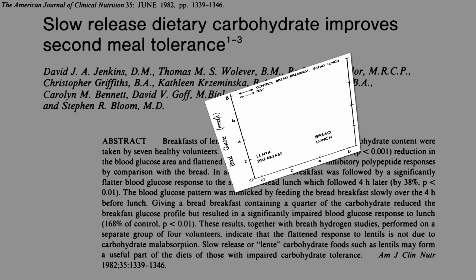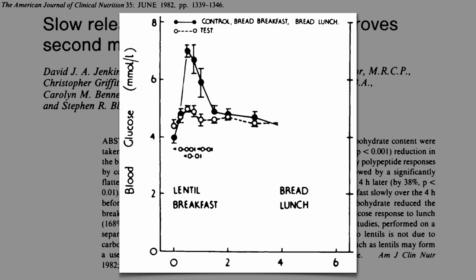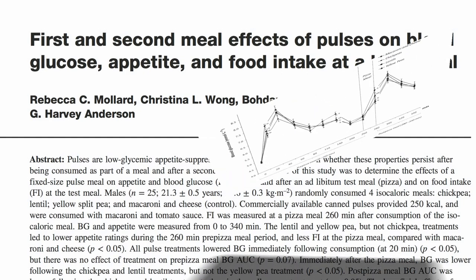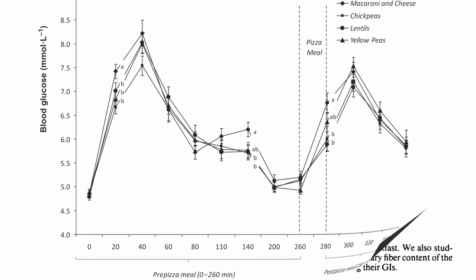But now let's follow through to lunch. At breakfast, same as before — big spike with the bread, small spike with lentils. But then for lunch, both groups got the same meal — both got bread. And those that had lentils four hours earlier with breakfast had less of a glycemic reaction to the bread. At the time they called it the lentil effect, but chickpeas appear to work just as well, so it has since been dubbed the second meal effect.